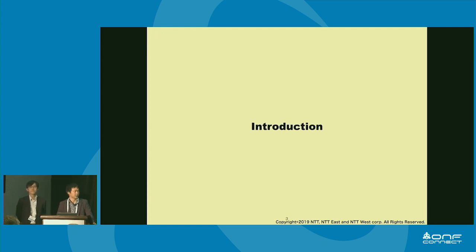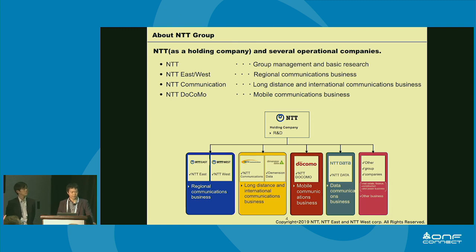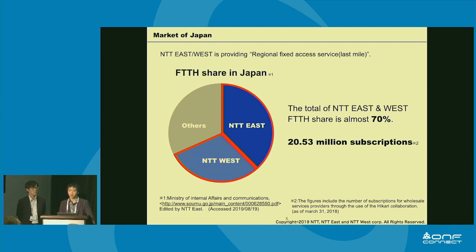Now let's move on to the introduction part. This is the NTT group organization chart. NTT group is divided by roles. NTT is responsible for group management and basic research. NTT East and West are responsible for regional communications business. NTT Docomo is responsible for mobile communication business. NTT East and West provide last-mile FTTH service for our customers. The total FTTH share of NTT East and West is almost 70% in Japan, with total subscriptions of 20.53 million.